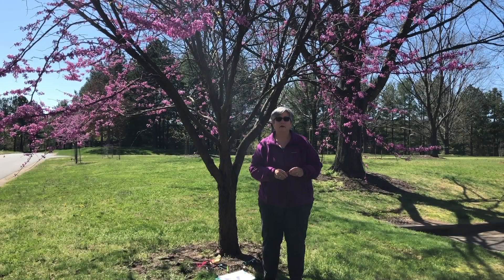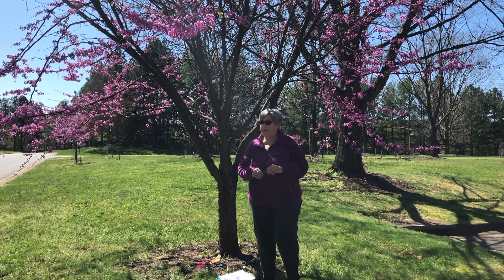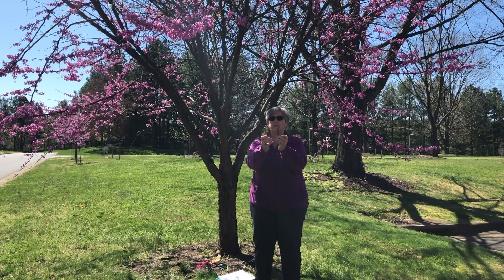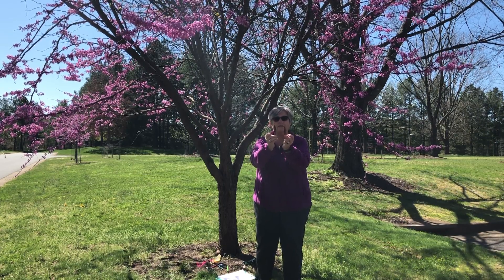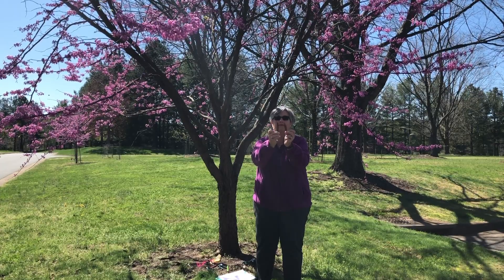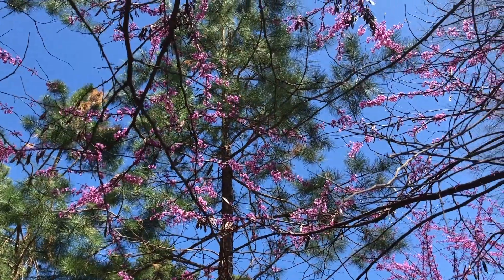Another thing you might want to look for on your special tree is: does it have any seeds or seed pods? A redbud tree has these kind of long flattened seed pods. They look like snow pea pods almost, except these are dried out and browned now. And they hang in the trees in clumps.